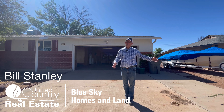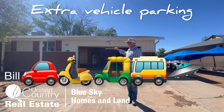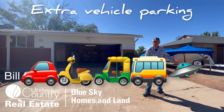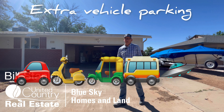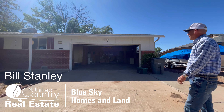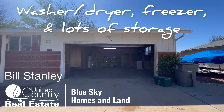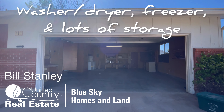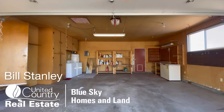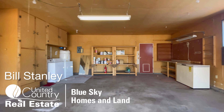First thing to show you is there's extra vehicle parking. Great off-street parking, so there's the two-car garage plus room for extra vehicles like campers, RVs, etc. There's space for that, and you can see the garage itself. Lots of room. The washer and dryer are included. There's some built-in shelving. The deep freeze is included, and there is extra cabinetry and storage space as well.